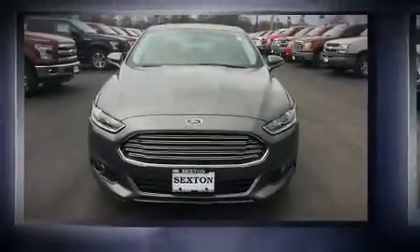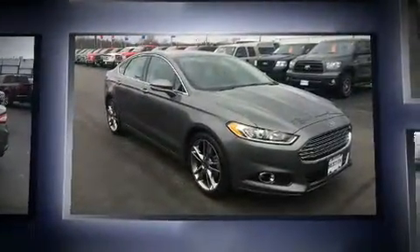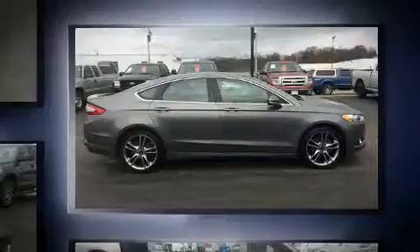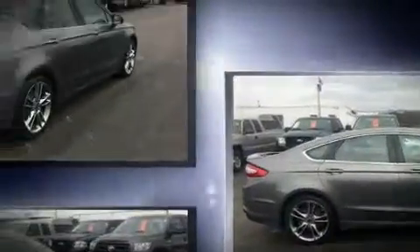Come test drive this 2014 Ford Fusion with just over 35,000 miles on the odometer. This four-door sedan prioritizes comfort, safety, and convenience. It features an automatic transmission, front-wheel drive, and a two-liter four-cylinder engine. A turbocharger further enhances performance.